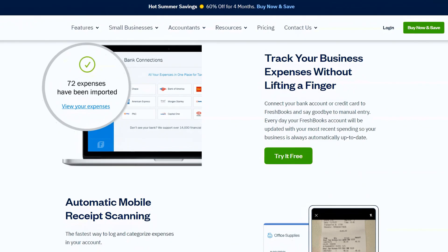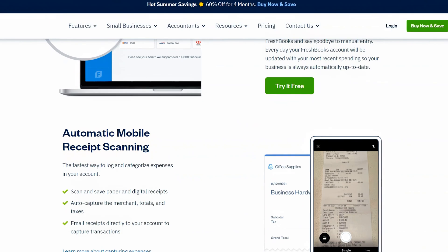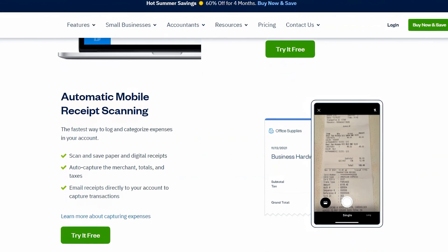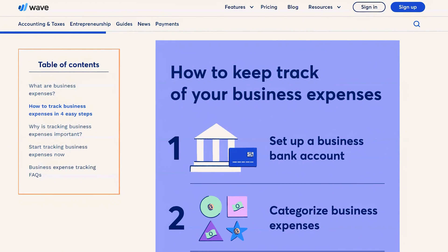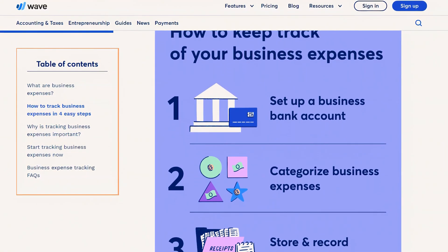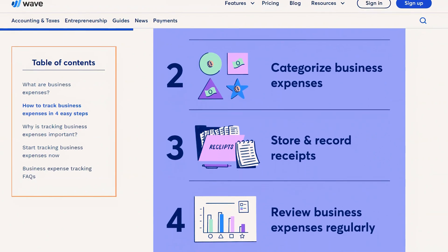Now let's talk about expense tracking. In FreshBooks, you can mark expenses as billable and charge them back to clients. FreshBooks also has automatic import of transactions from bank accounts and supports inventory management. Wave also connects to financial institutions for automatic transaction import, but has limited inventory management compared to FreshBooks.